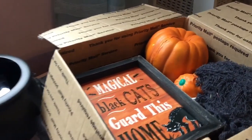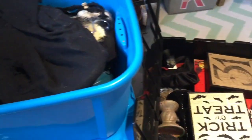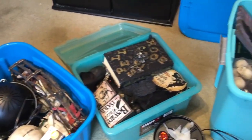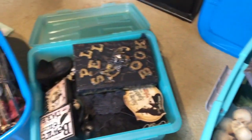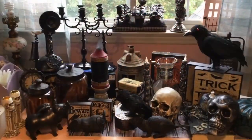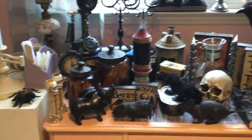Hey guys, welcome back to my channel! This is the time I've been waiting for — I get to decorate for Halloween! So excited. This is what I've collected through the years: some of it I've made, some I bought, some I've thrifted. I'm going to pull out quite a few of my favorite pieces and show you them in the first part of this video. In the second part I'm going to show you my apothecary jars. Don't forget to click that subscribe button — let's get started!